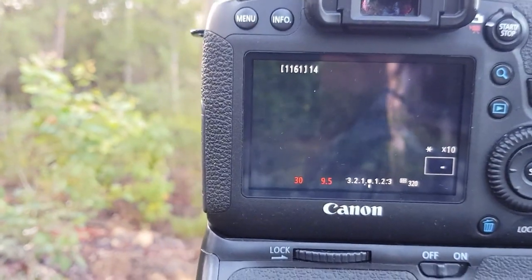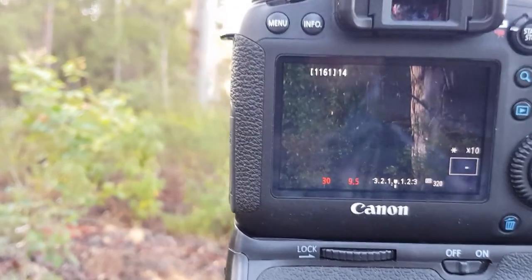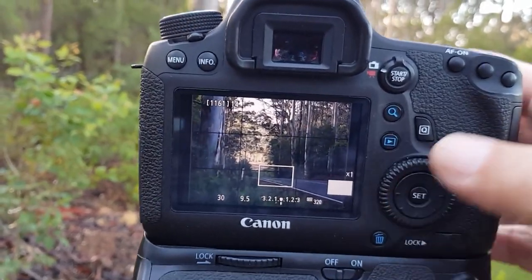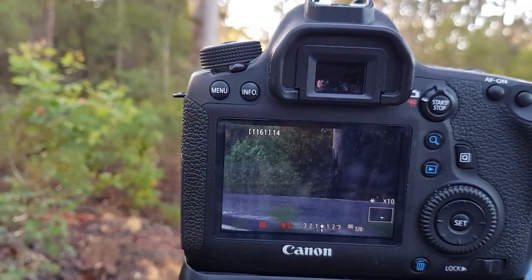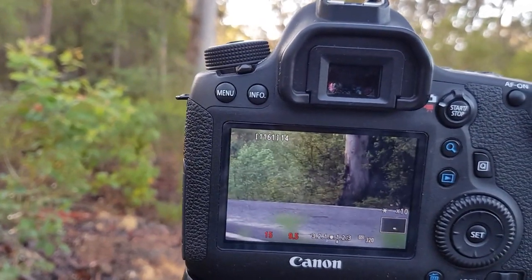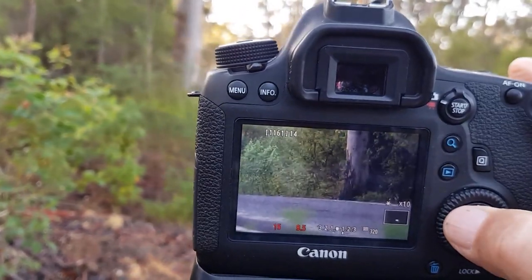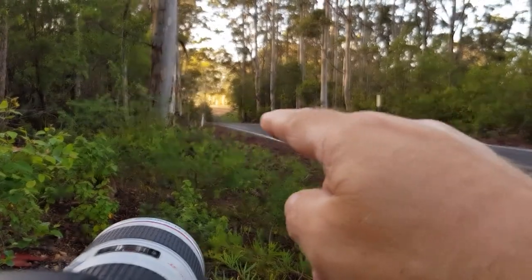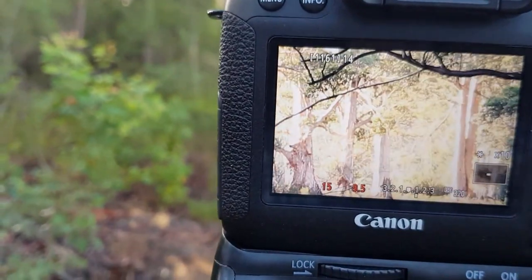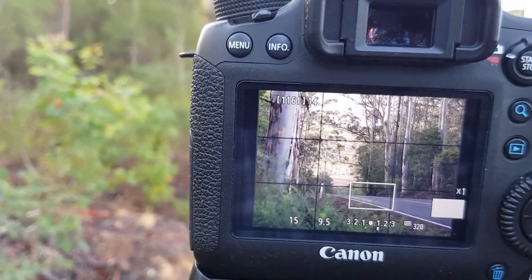I can't get all of it in focus the way I want it, so what I'm going to do is focus a third of the way into the scene — just make sure I can get that nicely. I'll lighten that a little bit so I can see what I'm doing. You can see it's focused just here, and up where the trees are they're slightly out of focus, so I need to do two shots and stack them.